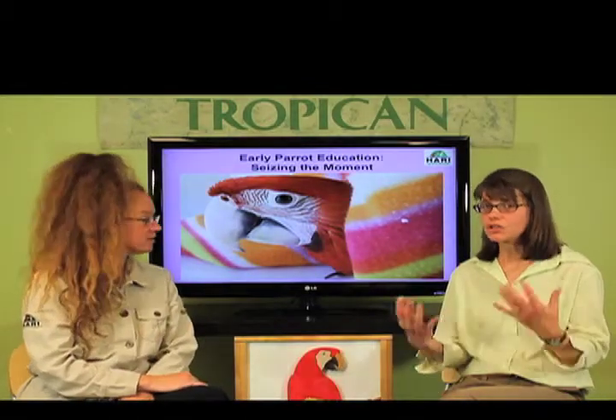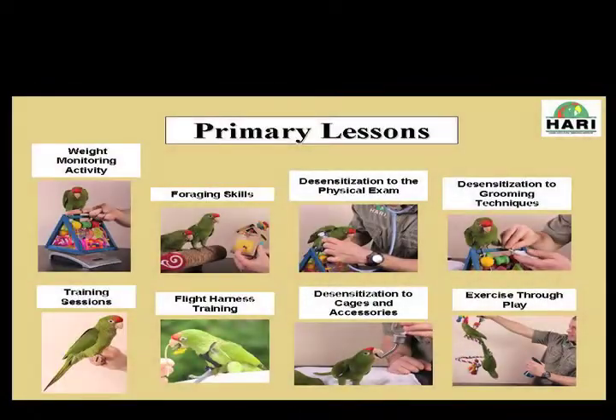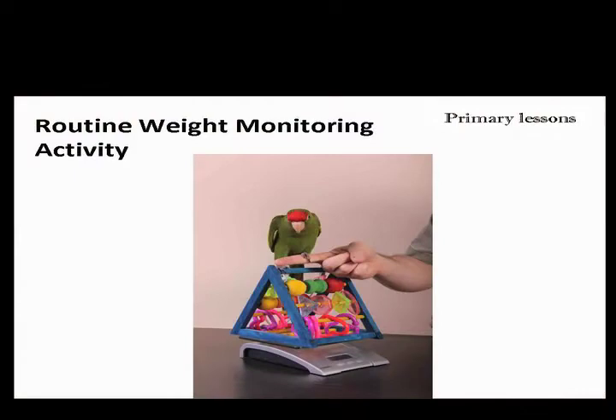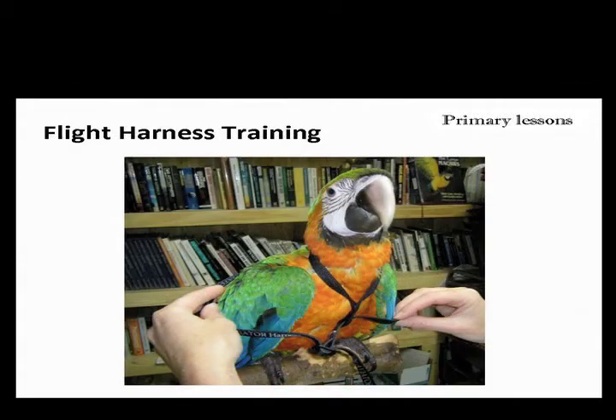This first volume will also explain what we call primary lessons. These are our lengthy discussions about why their role is very important for the fundamental education of our companion birds. We didn't want to do this in the stages where we're going to be explaining how we actually gradually desensitize our birds to accustom them and give them more skills in doing various lessons.